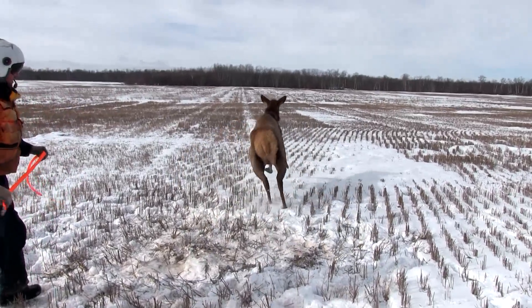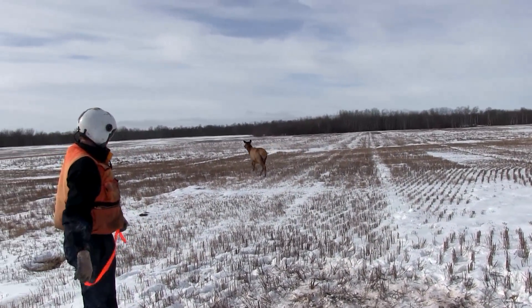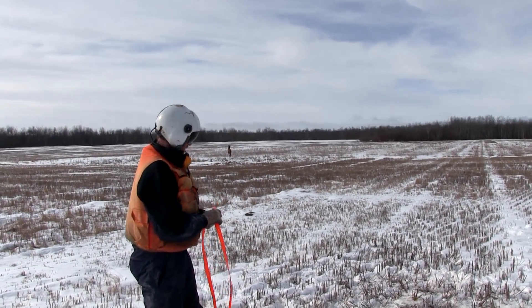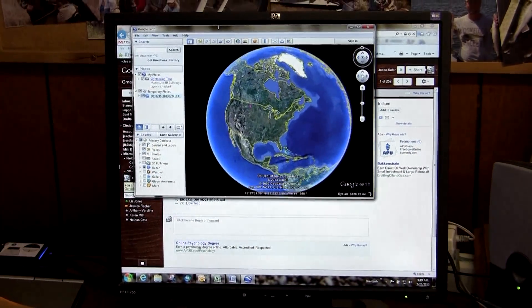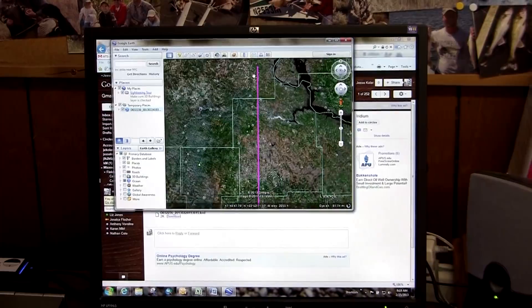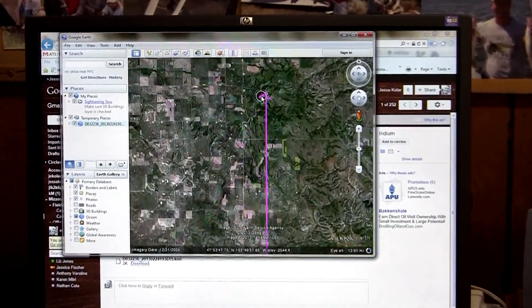Modern technology has allowed us to do a lot more with limited man hours. There are costs associated with the equipment, but for the most part these technologies probably save the department money too and help us put our resources on the ground better. The more information and data we can collect, the better ability we have to invest in the right places.